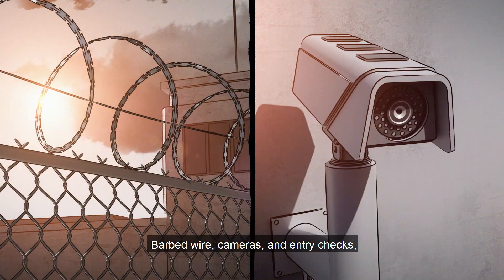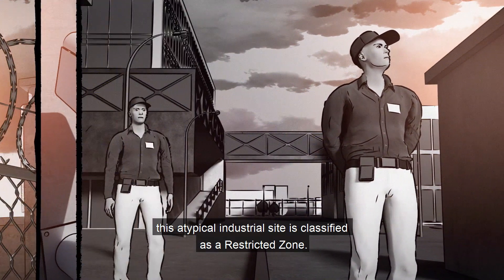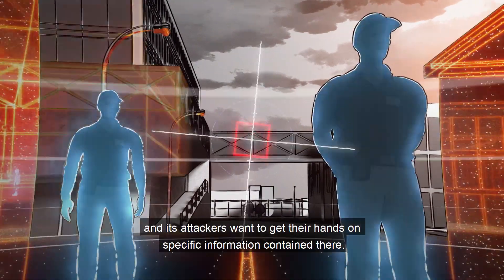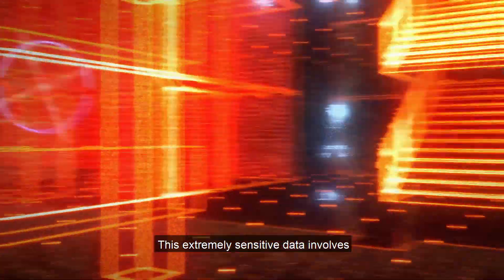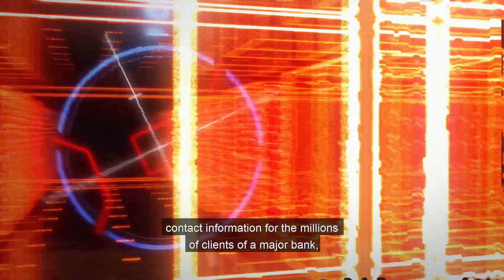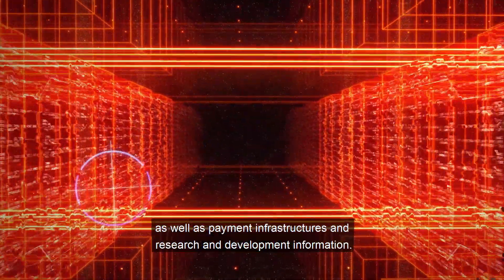Barbed wire, cameras, and entry checks — this atypical industrial site is classified as a restricted zone. This is a data center, and its attackers want to get their hands on specific information contained there. This extremely sensitive data involves contact information for the millions of clients of a major bank, as well as payment infrastructures and research and development information.